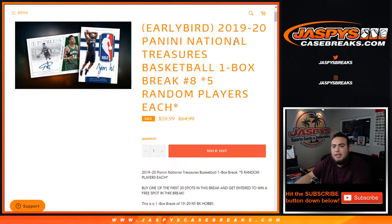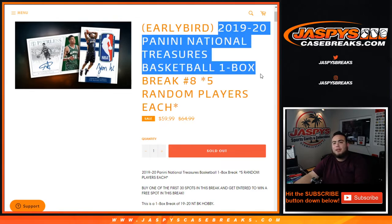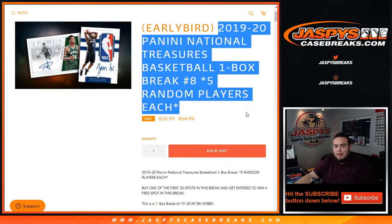What's up everybody, Jason from jazbeescasebreaks.com. We just filled up a 2019-20 Panini National Treasures basketball one-box break — five random players, slot number eight on our website. This is the last box that was hanging around for about the last two months from the last time we did one of these five-off-one-box breaks. It's been marinating — hopefully it turns into a Zion, maybe a logo man, something really really nice. Good luck everybody.